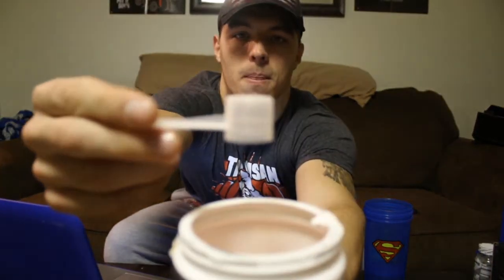I opened it up and the scoop is actually really small. What we'll do now is go through the nutrition label.